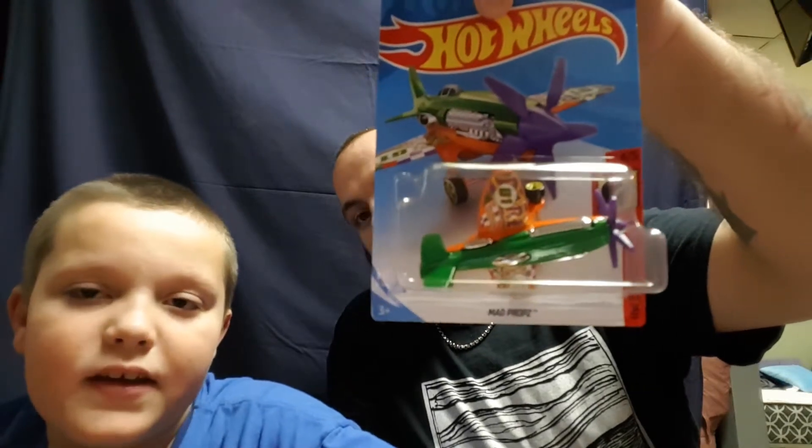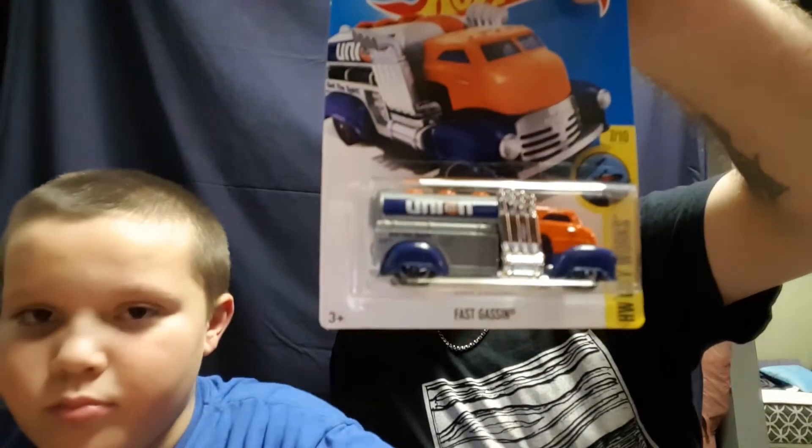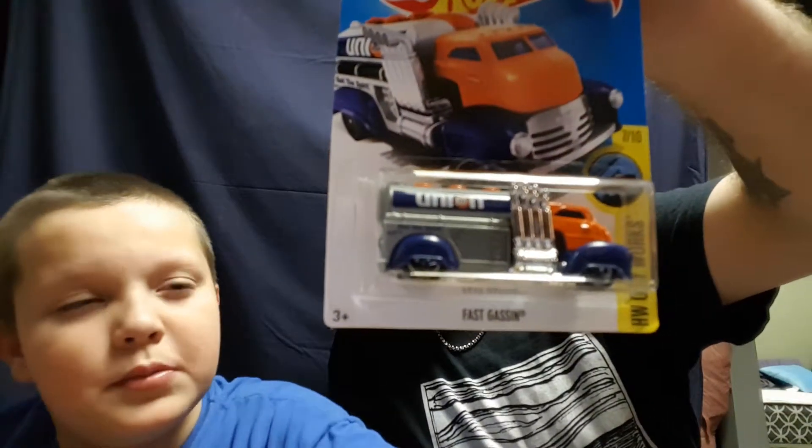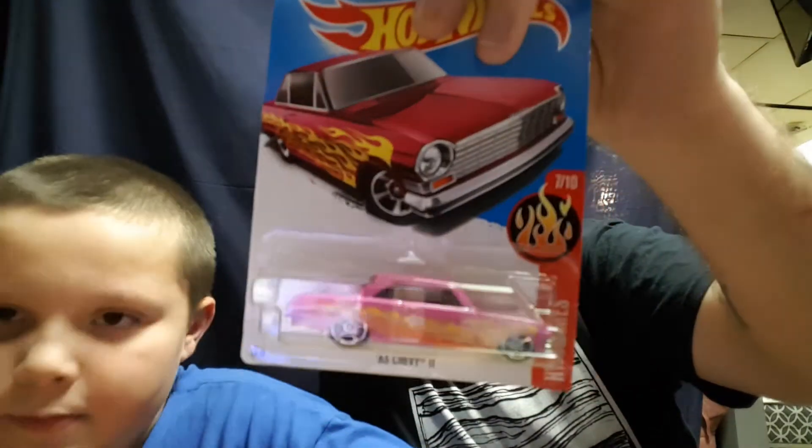I really like the Mad Props — it's the upside-down version, pretty sweet. Next is the Fast Gassin — big ol' truck, I really enjoy that one. And then Joey's little sister picked this one out: it's the '63 Chevy 2 in pink with some wild flames. I have a red one and a blue one. I like the rims on this one — pretty sweet looking car.